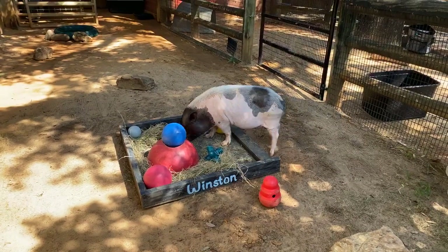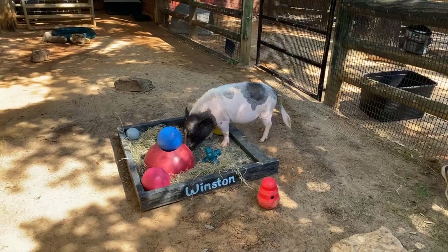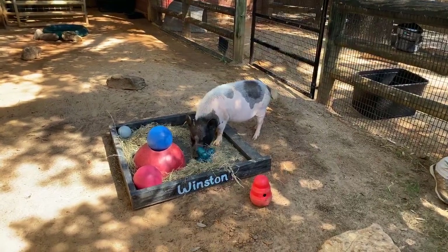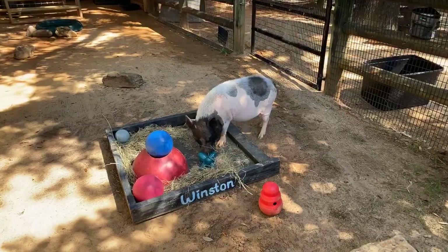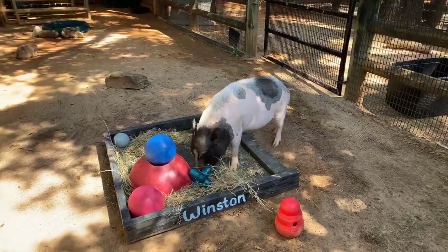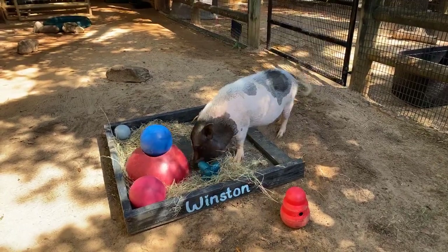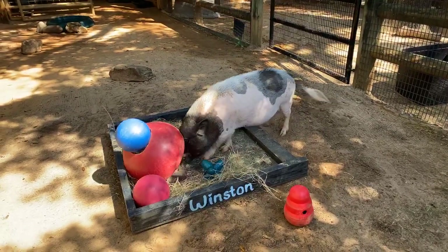He also gets a mini pig diet which is like a little grain — it kind of looks like what your dog food would look like — and it's got all the nutrients and all the things that he needs. Pigs in general are omnivores, so he'll eat a little bit of produce and a little bit of protein, and that keeps them good and healthy.